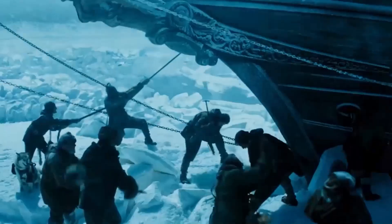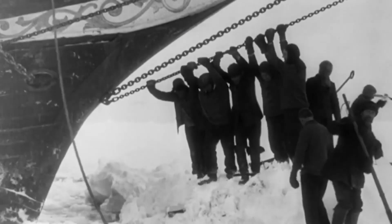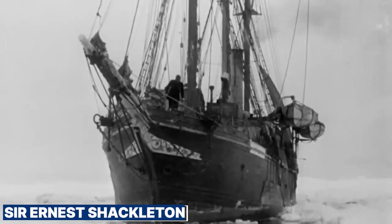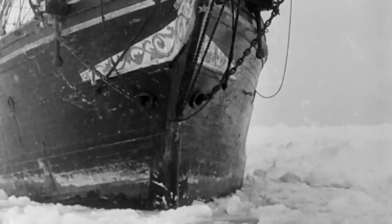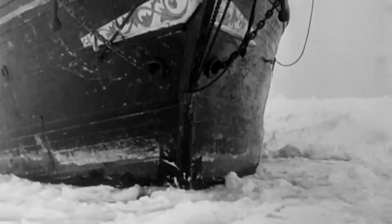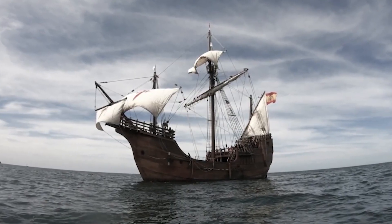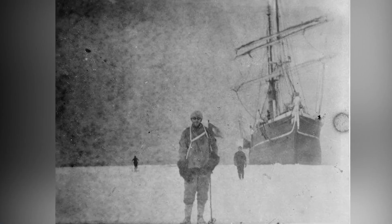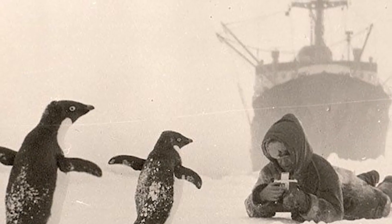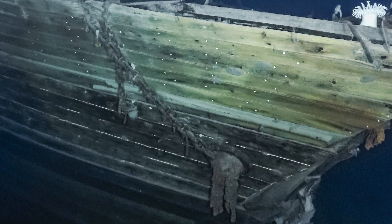The crew tried desperately to free the ship using picks and saws, but the ice was too strong. As the Antarctic winter worsened, the pressure began to crush the ship. Sir Ernest Shackleton hoped the ice around his ship would melt, but it stayed frozen solid. On October 27, 1915, he had to make a tough decision to abandon the ship. Trapped by ice, the Endurance couldn't withstand the pressure, and eventually it broke apart and sank into the icy waters.